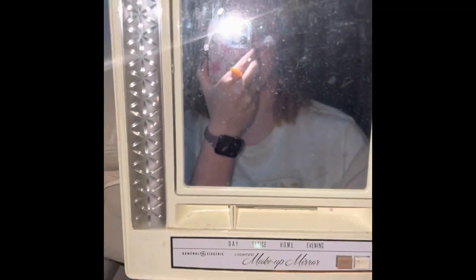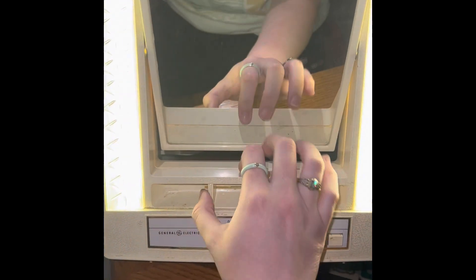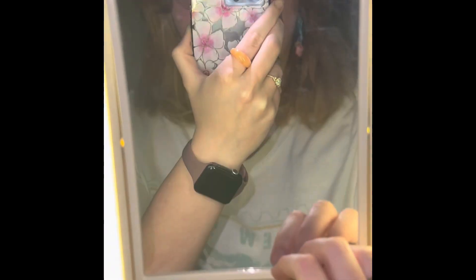Hey guys, so before we start this video I wanted to show you a new thing that I got. It's actually not new — it is, oh man, that is dirty, so sorry. It's this mirror I got for $3 at a thrift store. It's a General Electric lighted makeup mirror. So it turns on just like that and it has different modes on it. You can see the different modes there are, and it also has a magnifying mirror. I just thought that was super cool and I wanted to show you guys.